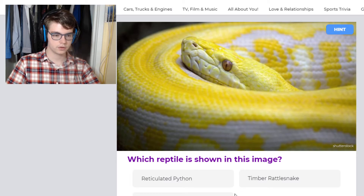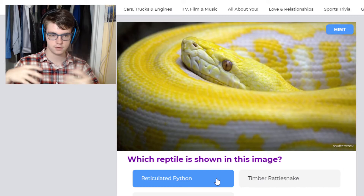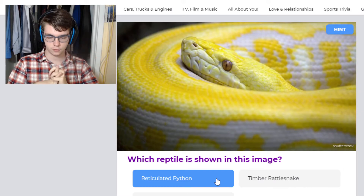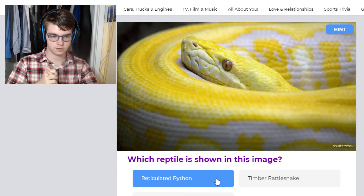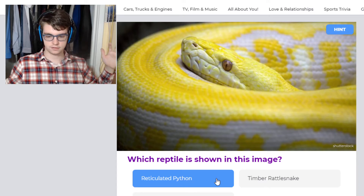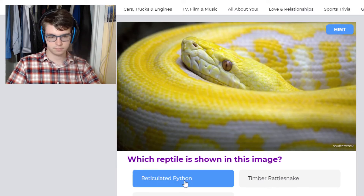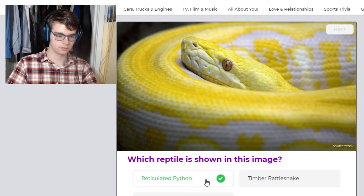So yes, this is a Retic — the reticulated python — which is the world's longest snake. The green anaconda is the largest by girth and weight, while this is the longest. Theodore Roosevelt held a competition to find the longest snake, and they found one of these — I believe it was something insane, maybe 52 feet long, but I'm not sure. On average they get up to 22 feet. But this is the world's longest snake on record.